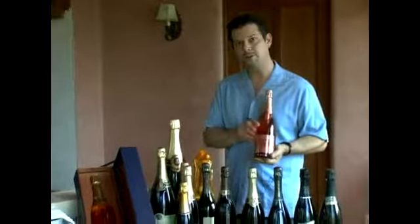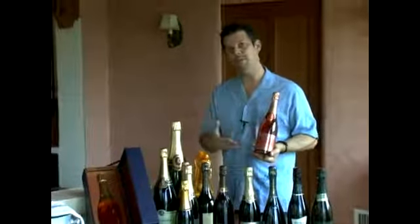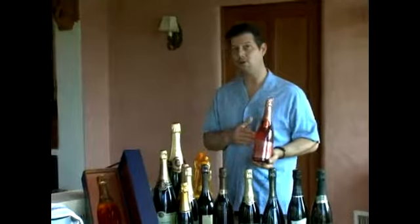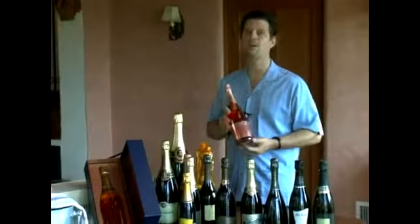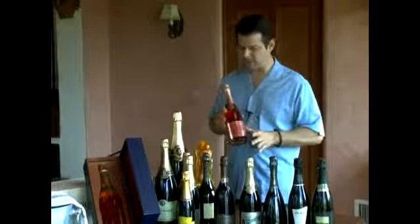It's crisp enough to match with fish. It'll work with white meats like pork and chicken, but it also works very well with red meats, whether it's duck or beef or lamb. It really works very well.